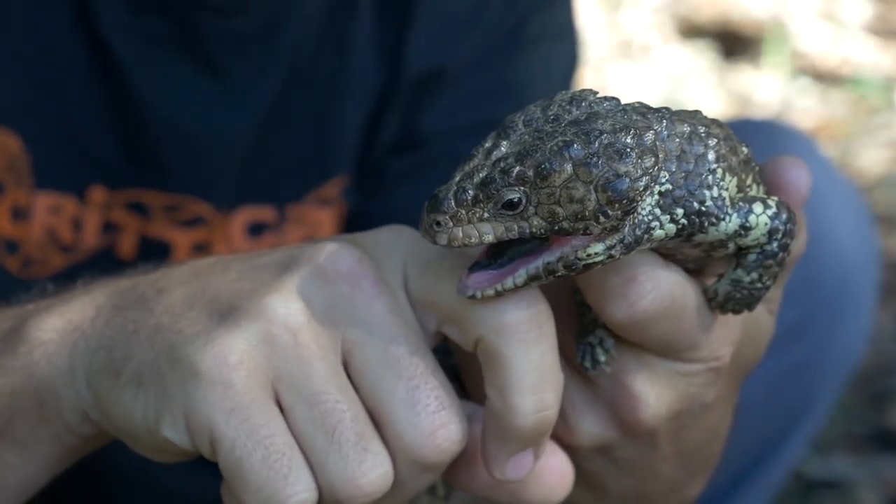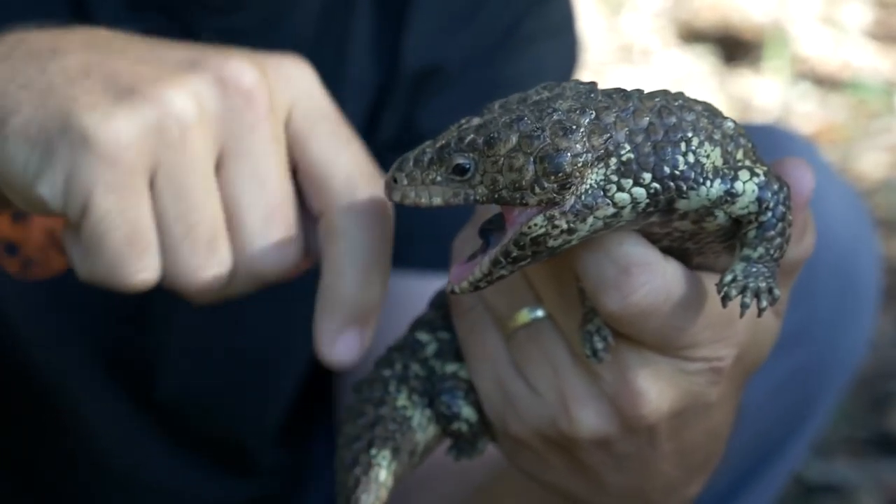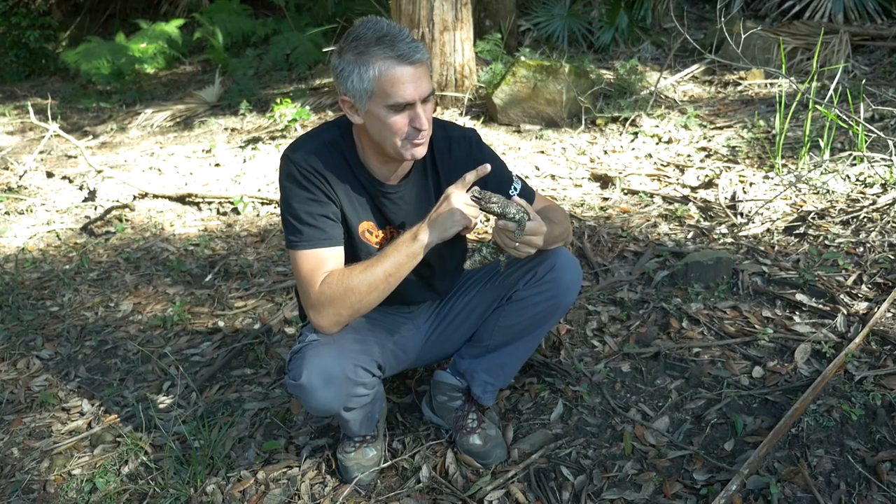I really like my mate Chainsaw because of his attitude. Like I said, most shinglebacks don't really have an attitude, but this guy is really keen to bite me.